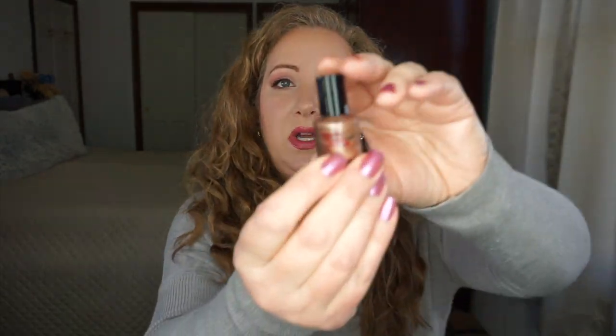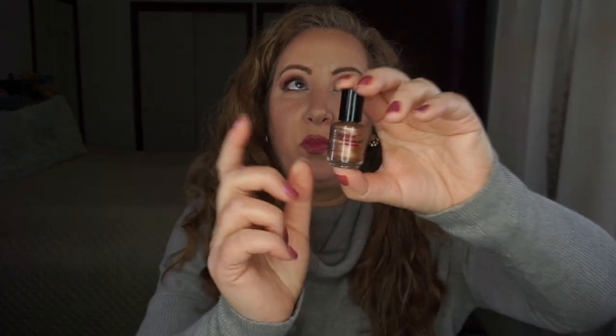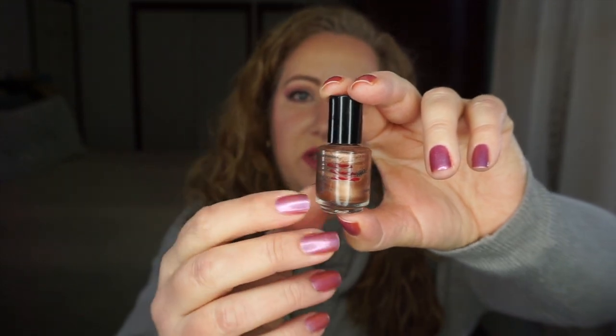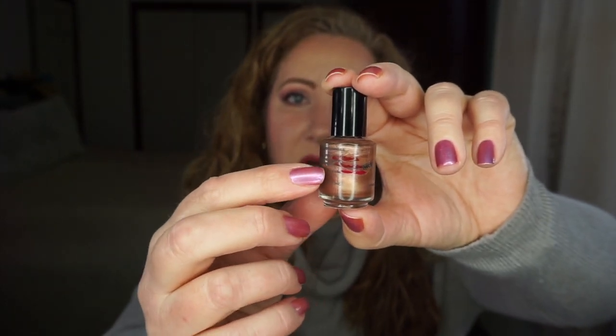Thimbleberry — I actually used this more than I thought I was going to. It works really well with one of the other polishes I'm working on. I kind of like it as an accent nail, or I do all of these and then use the other one as an accent nail. You can see where I went from red to red — slight progress there.